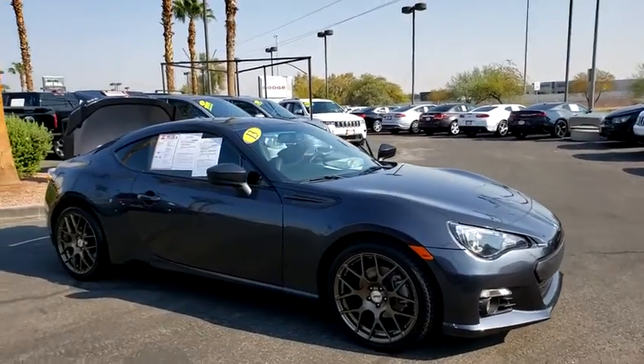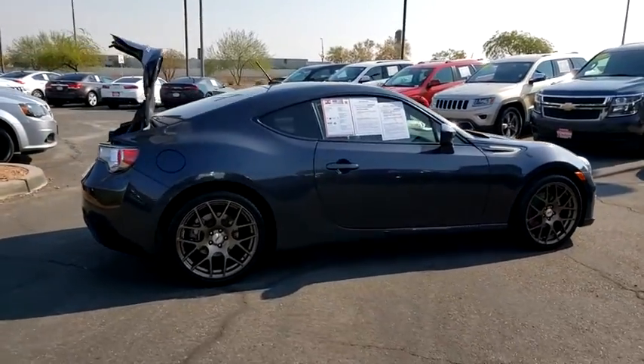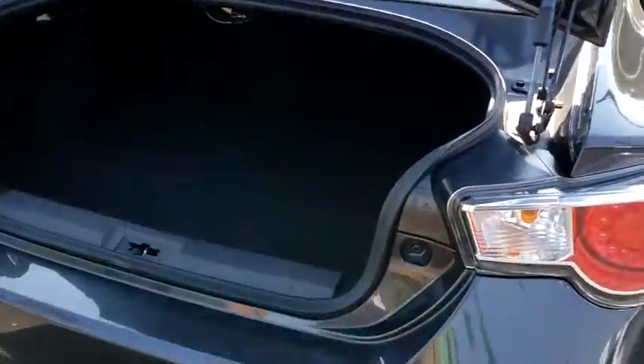Take a ride in the 2013 Subaru BRZ. The Subaru BRZ comes with agile handling, precise steering action, and powerful brakes, all contributing to a thrilling driving performance with a great fuel economy.